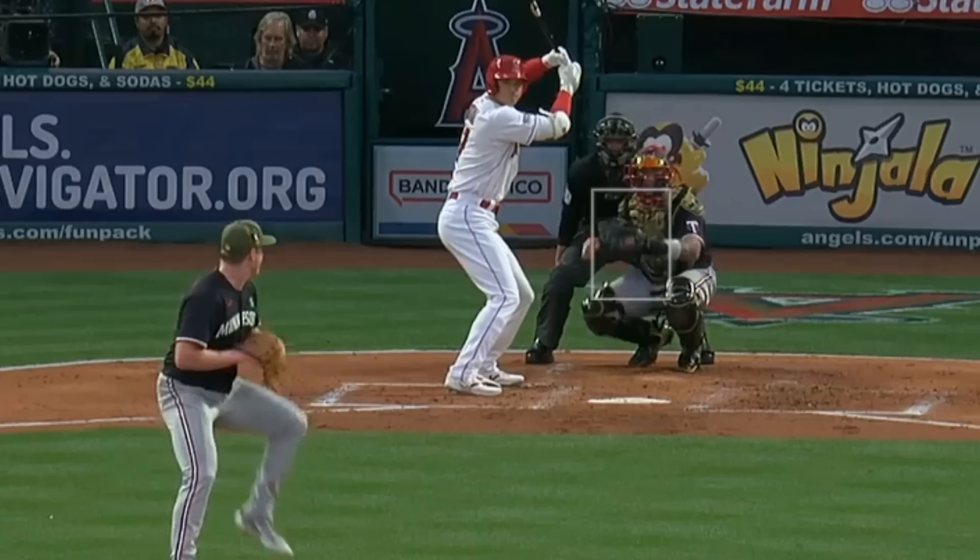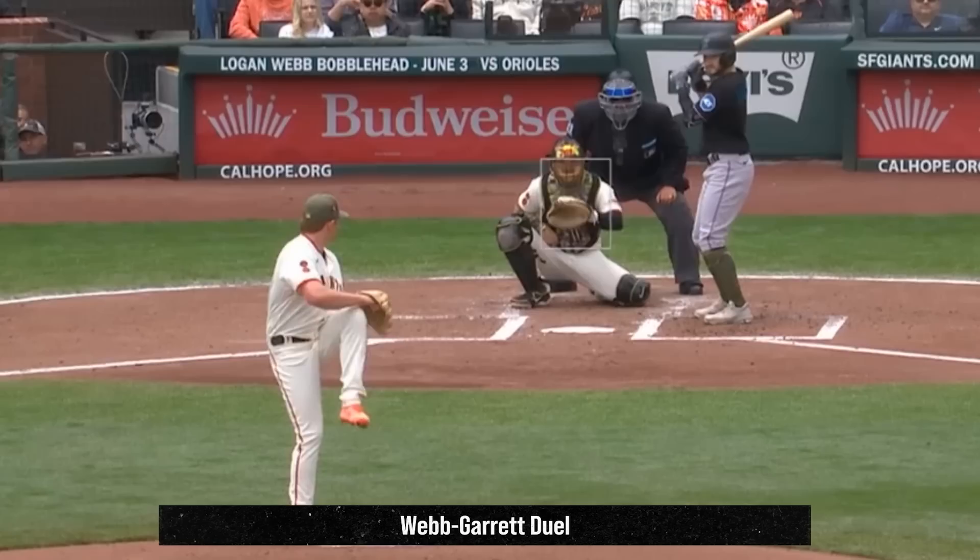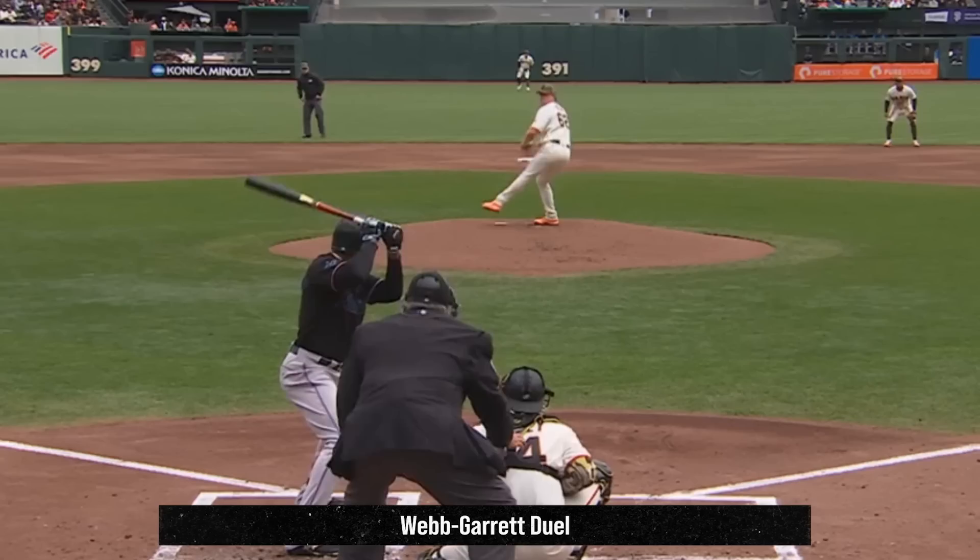Logan Webb had a pitcher's duel with Braxton Garrett. Webb had 7 Ks in 6 innings, giving up no runs and 4 hits, and dominated with his mix of changeups and sliders. Here's a look at that slider from a home plate view — you can see how filthy that thing is. Look at that movement.